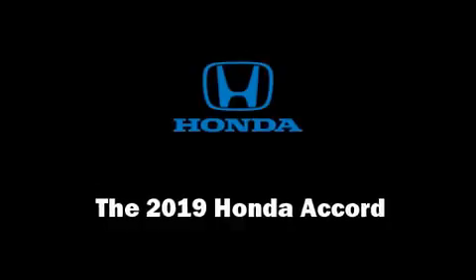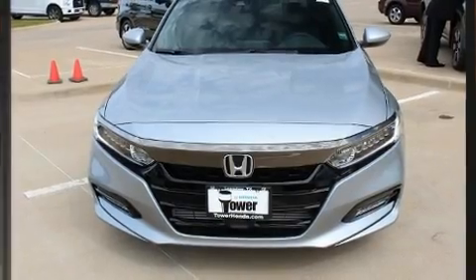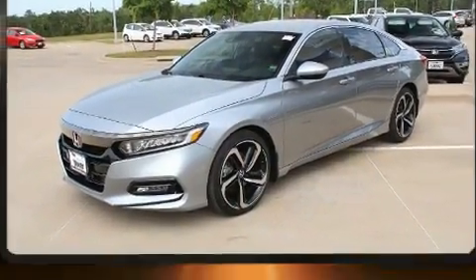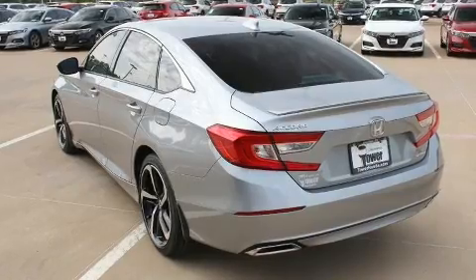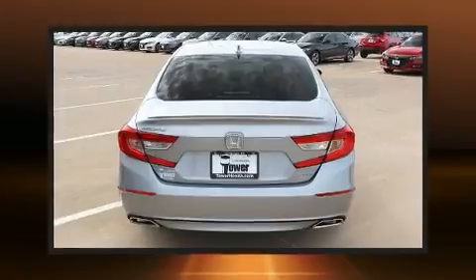Experience driving perfection in the 2019 Honda Accord. This four-door, five-passenger sedan stands out among competitors in its class. The aerodynamic exterior design both looks good and enhances fuel economy, providing a smooth and predictable driving experience.